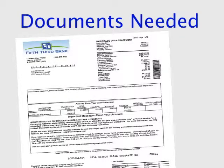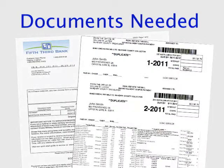For refinance transactions, we will need you to provide your most recent mortgage statement and real estate tax bill.